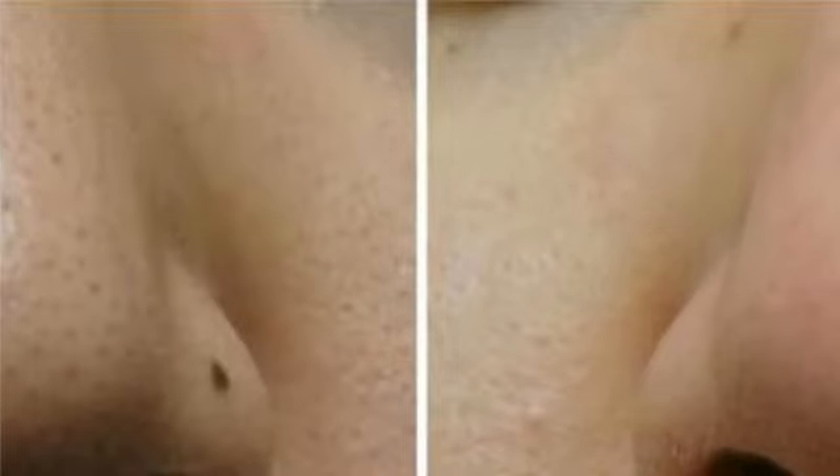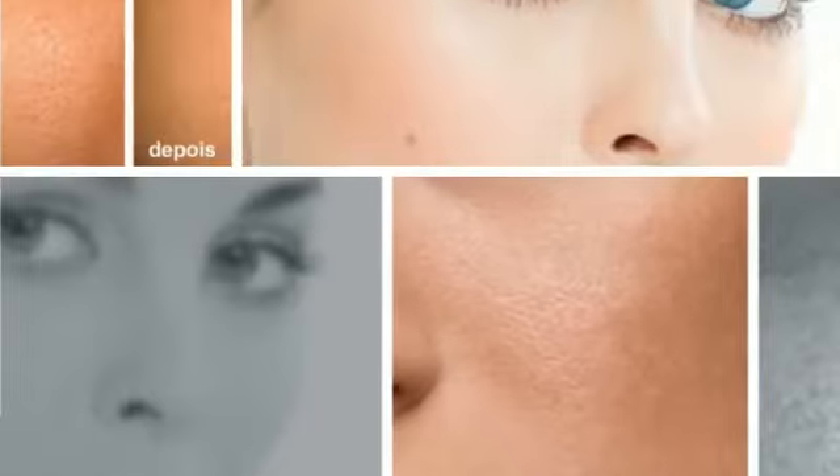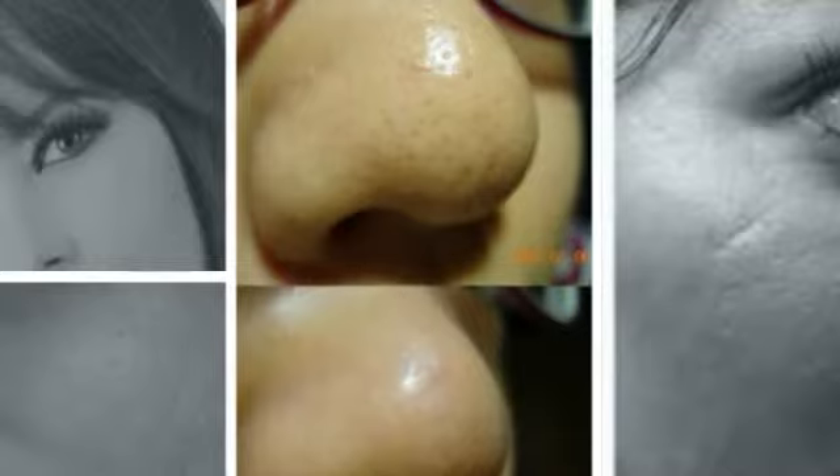This silky smooth formula glides onto clean skin or on top of makeup, leaving an untinted powder finish. Its unique blend of natural ingredients provides continuous pore-refining benefits and helps skin look and feel smoother, more uniform and shine-free.